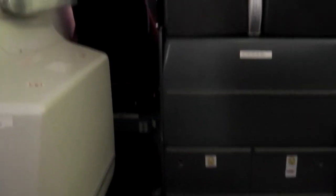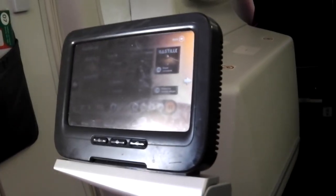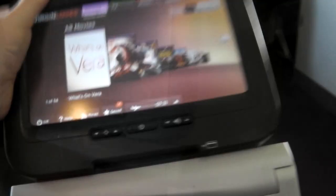I actually paid for extra leg room and it was well worth it on the return flight. Although I would say that if you do pay for extra leg room you will get a different style monitor — so instead of it being built into the seat, you get it as a fold-out and it just folds back in.